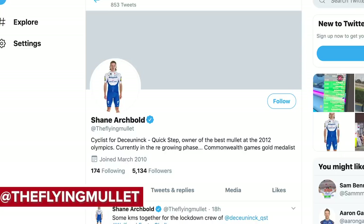Shane Archbold is a New Zealand rider who has perfected the mullet, having one for most of his career. Shane is known as the flying mullet on Twitter and had the self-proclaimed best mullet at the London 2012 Olympics. Keep up the good work, Shane. Love your stuff.